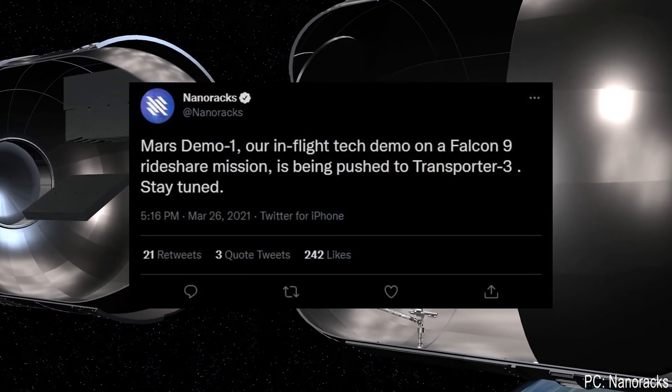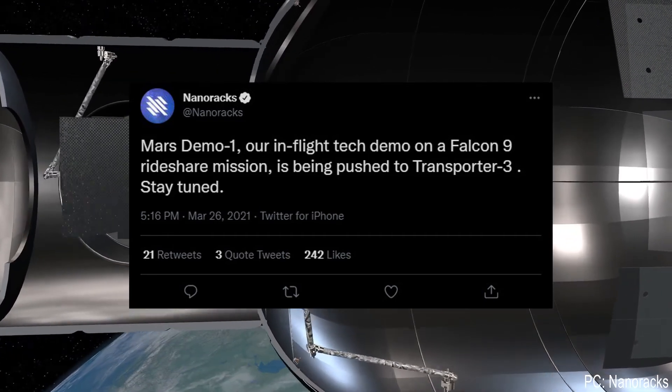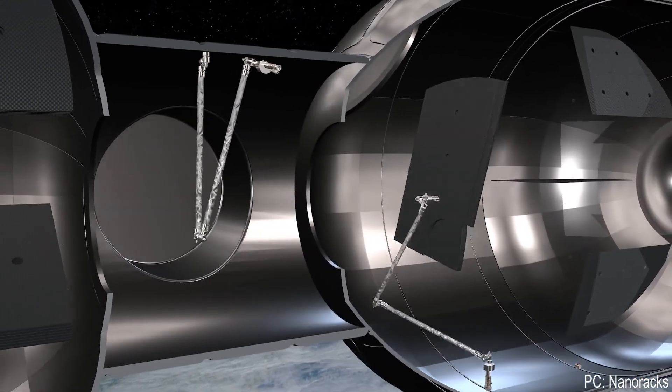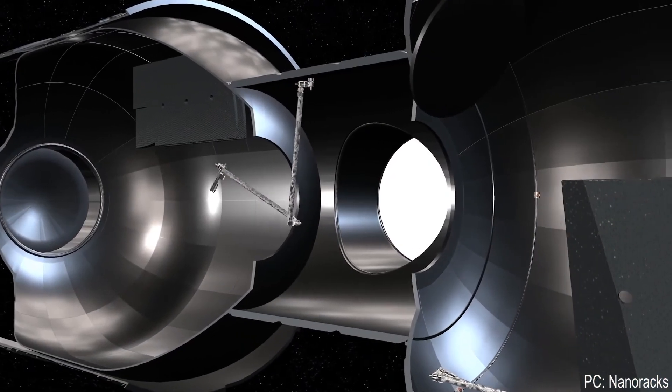Truth be told, this mission was originally planned for Q4 of 2020 but was postponed. Yet this does not lower my confidence in the company. If there are any sort of problems that you can try to solve on Earth, then it is absolutely better to do that rather than waste funding on a failed mission.